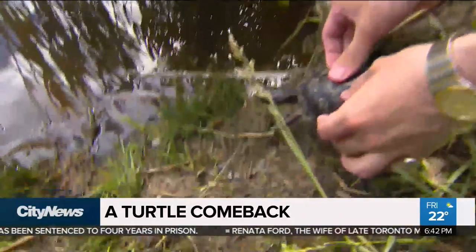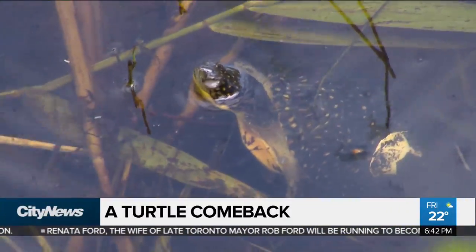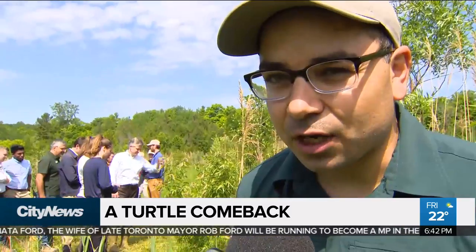Well, this is the best day for us every year. It's so important to get these turtles back into Rouge National Urban Park. There used to be just six or seven of them left here — there used to be hundreds many, many years ago. So we're trying to build up a nice healthy population in Canada's only national park in an urban area.